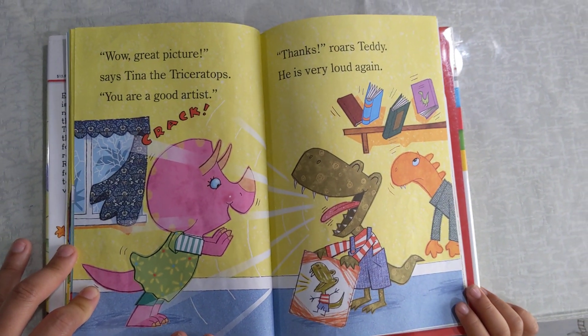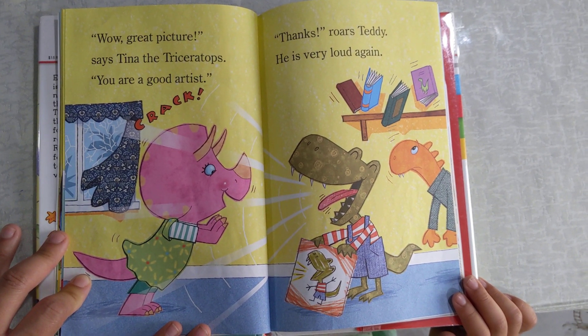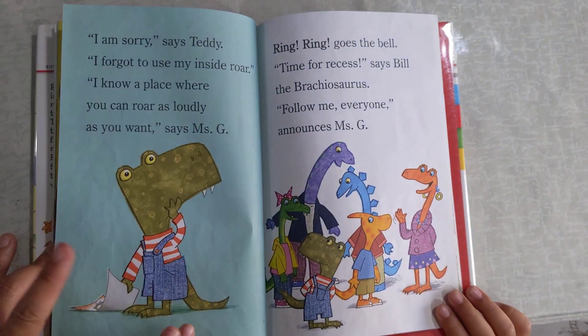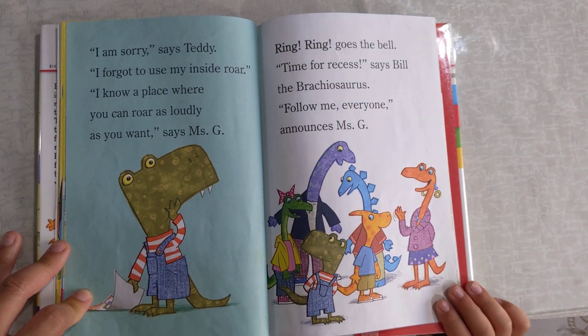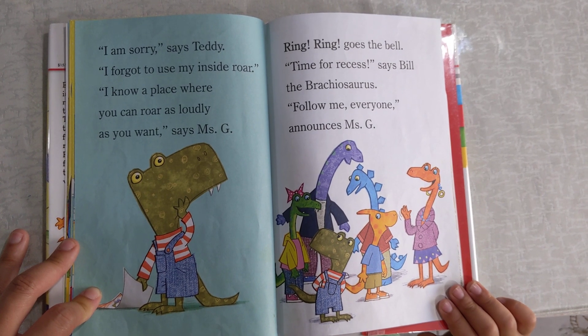Wow, great picture, says Tina the Triceratops. You're a good artist. Thanks, roars Teddy. He's very loud again. I'm sorry, says Teddy. I forgot to use my inside roar.